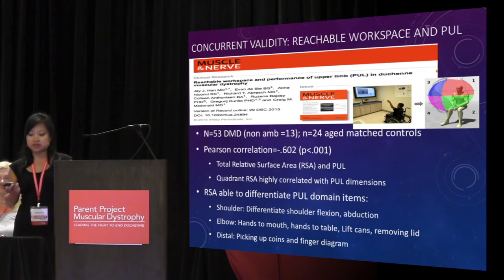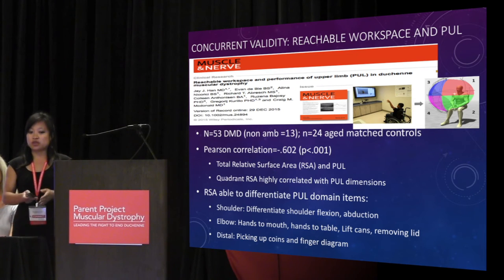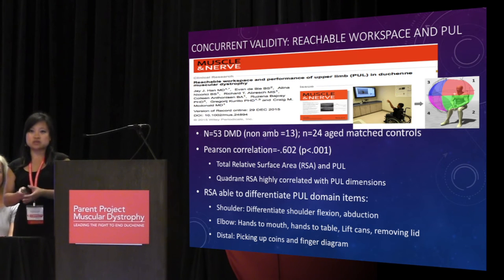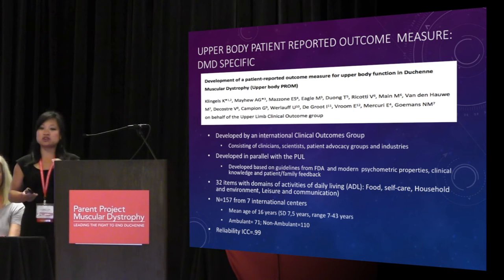The relative surface area from the Kinect was able to differentiate within certain domains related to the PULL. In the shoulder, it differentiates between shoulder flexion and abduction RSA. In the elbow, it differentiates the ability to bring hands to mouth, hands to table, lifting and moving hands, as well as opening chips or removing a lid. On the distal piece, the Kinect system was able to differentiate between picking up items on a table. So this is indirectly related but also really important to mention.